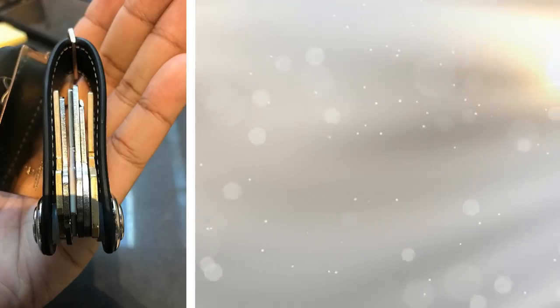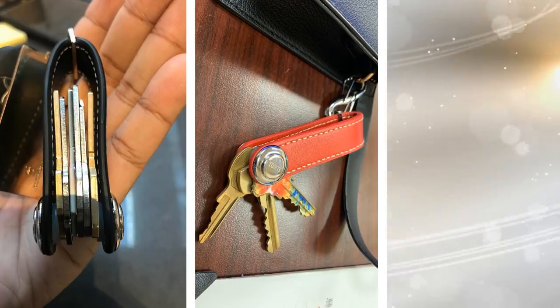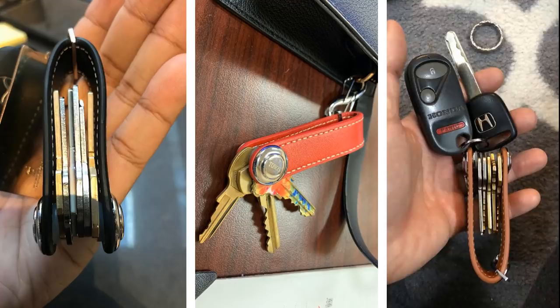3. You may not have thought about this, but keys randomly dangling is actually not organized. Depending on how many keys you have, you could end up having to search for a while to find the one you need. You can organize your keys by putting them in this key organizer where you can easily find whichever key you need.